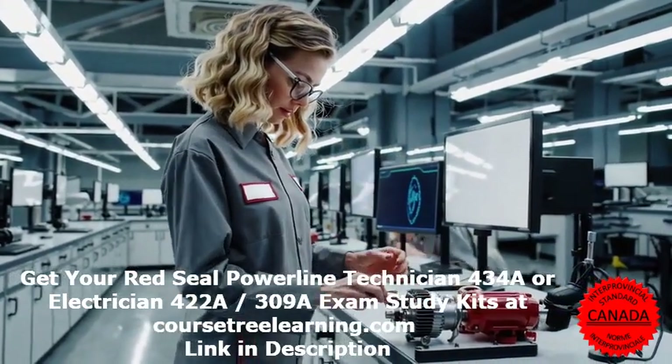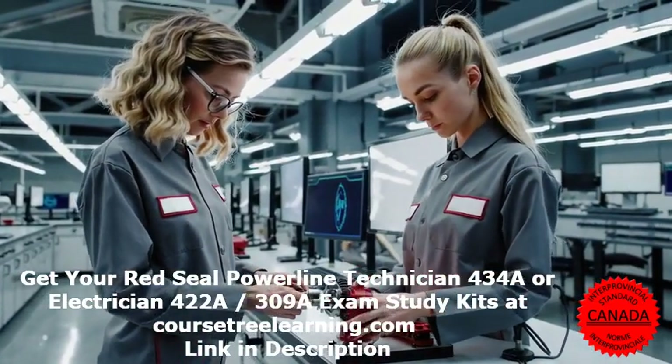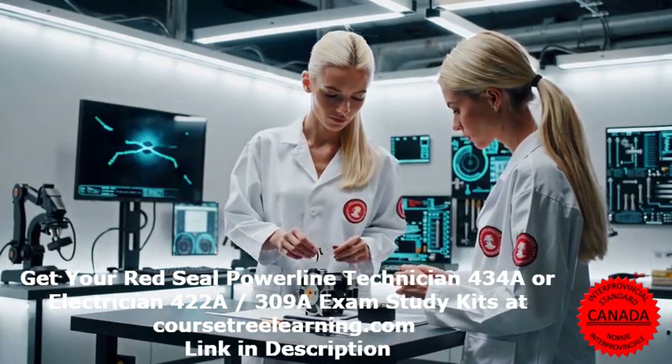Ensure your success with the best Red Seal Electrician exam questions and answers available today. Prepare with confidence and take your career to the next level.